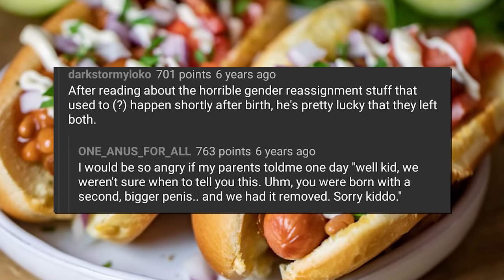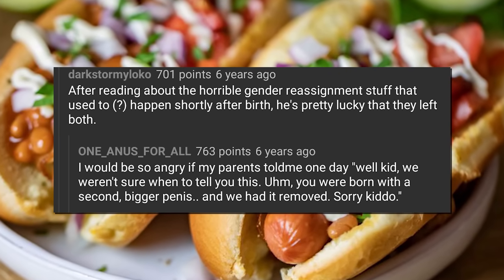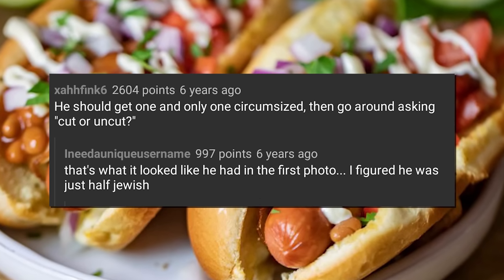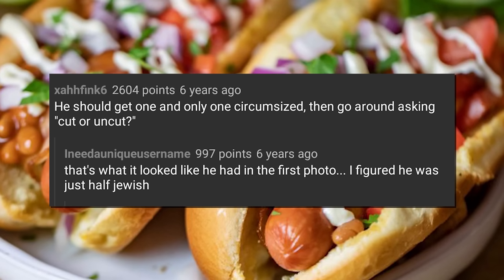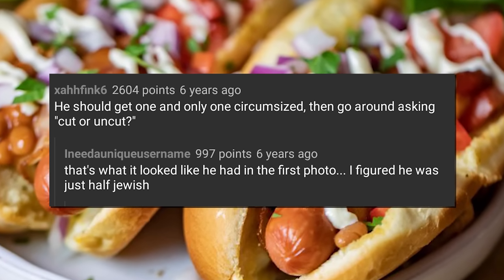'I would be so angry if my parents told me one day, well kid, we weren't sure when to tell you this — you were born with a second, bigger penis, and we had it removed. Sorry, kiddo.' 'He should get one and only one circumcised, then go around asking cut or uncut? That's what it looked like he had in the first photo. I figured he was just half Jewish.'